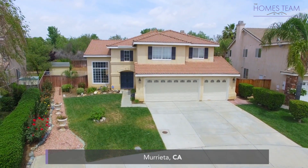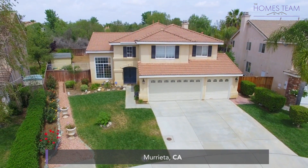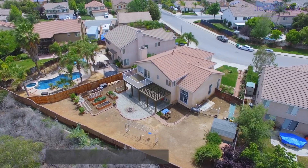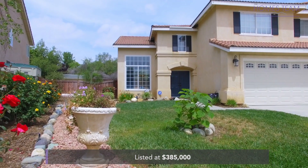Today's listing is a 2,736-square-foot Marietta home, situated on a large lot with five bedrooms, three baths, and lots of upgrades, listed at $385,000 with no HOA.